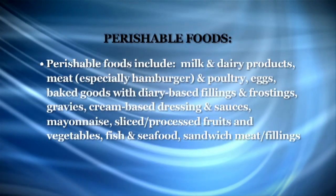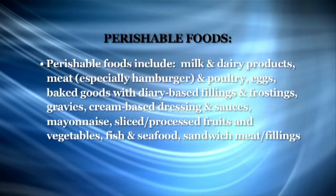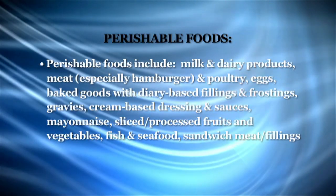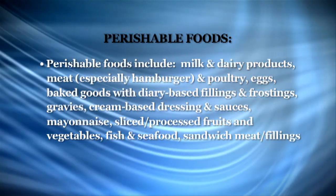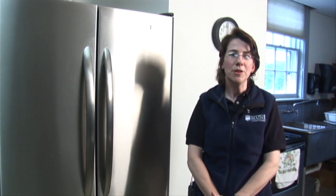Perishable items such as meat, dairy products, fish, shellfish, or eggs should be kept at 40 degrees Fahrenheit or below. If the temperature starts to warm up in the refrigerator for more than two hours, these food products should be consumed right away or thrown away.